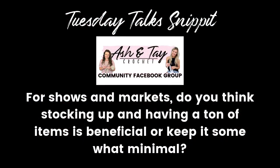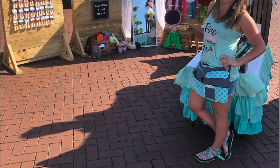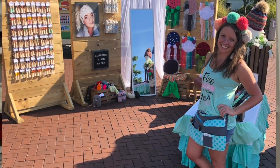Question number one for shows and markets: do you think stocking up and having a ton of items is beneficial, or keep it somewhat minimal? This question was asked because they thought my setup over the weekend looked like I wasn't packed full of stock. I didn't do it on purpose — I just didn't have a lot. They told me the day before, hey can you come do this market tomorrow, and I said sure, so I just took what I had already made.